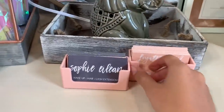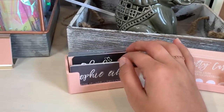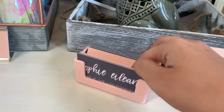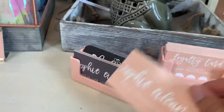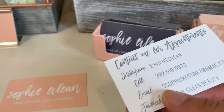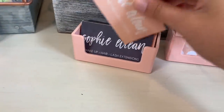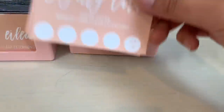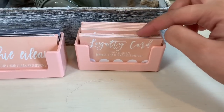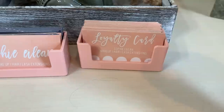This desk plate is from Staples and matches the whole peach theme. These business card holders are also from Staples. I have two versions of my business card — one in gray and one in peach — they say the same things on the back. These are my loyalty cards; clients get 10% off from their fifth visit. My clients don't really use them, but please do — come on, get your discount!